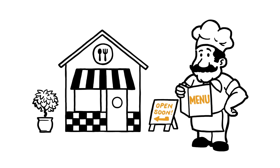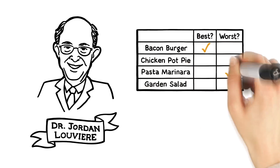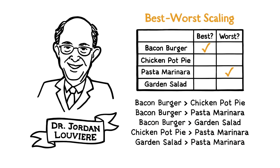Let's demonstrate how best-worst scaling, or MaxDiff, can provide a better option. In the 1980s, Jordan Louviere showed three or more items at a time, and respondents picked just the best and the worst. Louviere recognized that people were good at identifying extremes — the best and worst items — so we called it best-worst scaling. For example, if a respondent says a bacon burger is best and pasta marinara is worst, we can infer five of the possible six paired comparisons from just two clicks or taps.